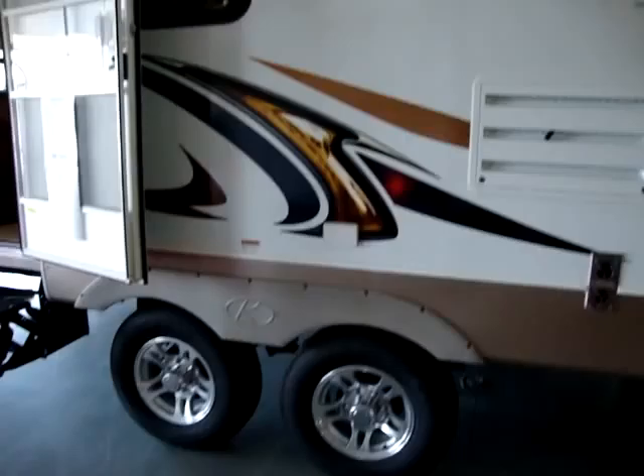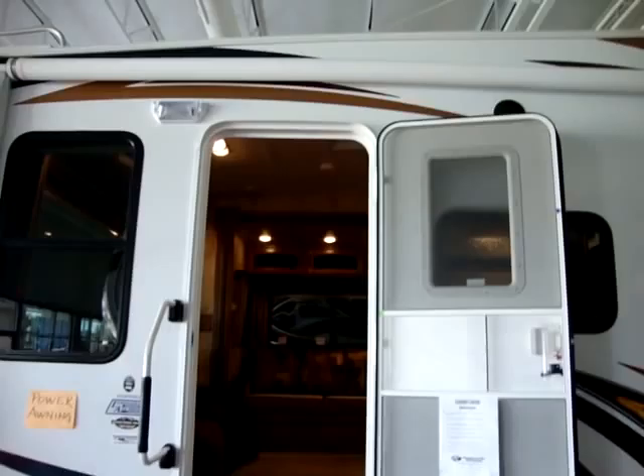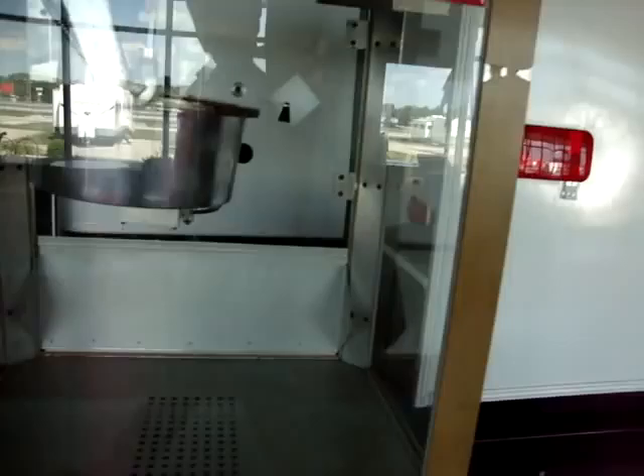This has the optional aluminum wheels on it. Also has easy lube axles. Triple entry step. 30-inch wide entry door with radius top. Motion detector porch light. It has the large folding entry handle here. Two scissor jacks on the back. This coach also has the ladder on the back, and the power cord on the rear.